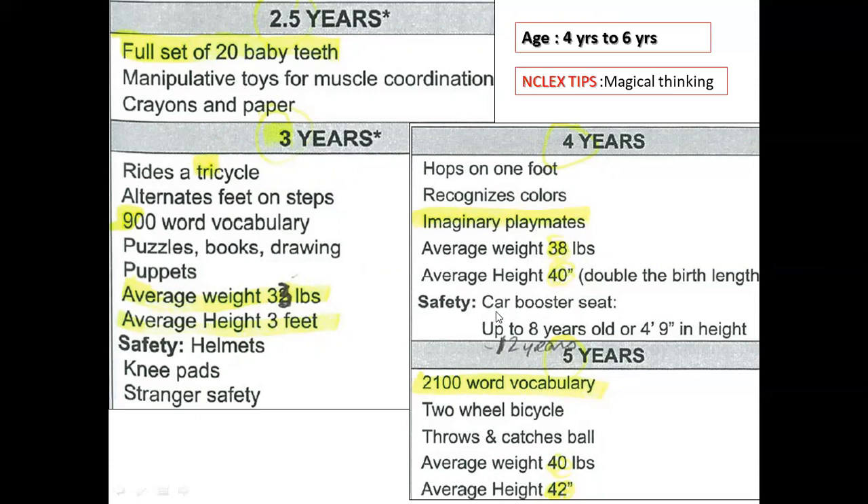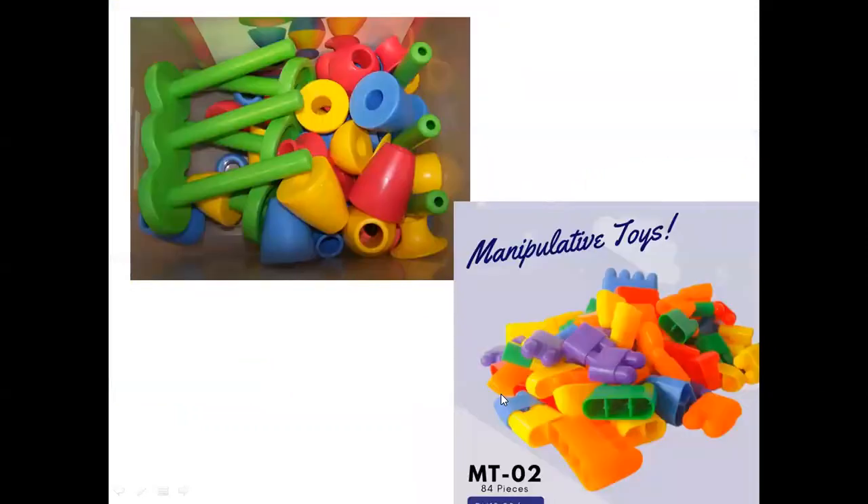At five years, children have a 2,000-word vocabulary and an average weight of 40 pounds. They know how to throw and catch a ball and can ride a two-wheel bicycle. They also enjoy manipulating toys.